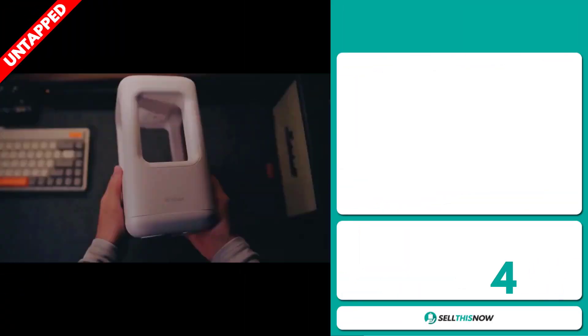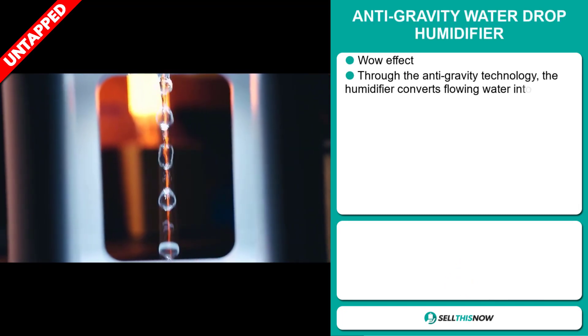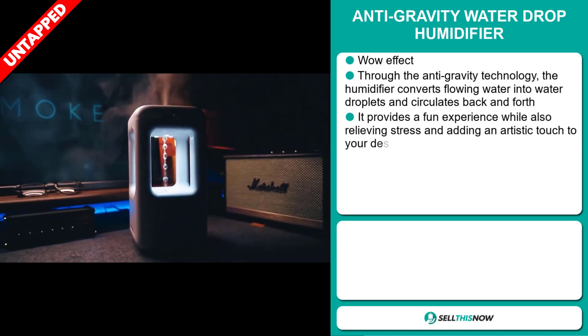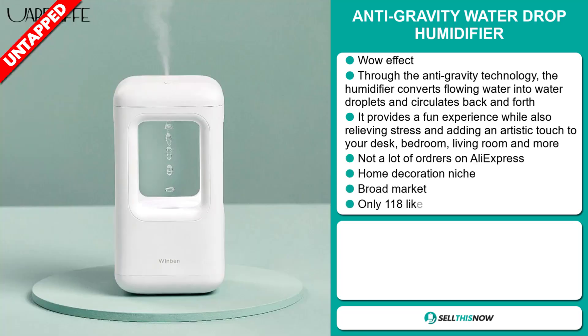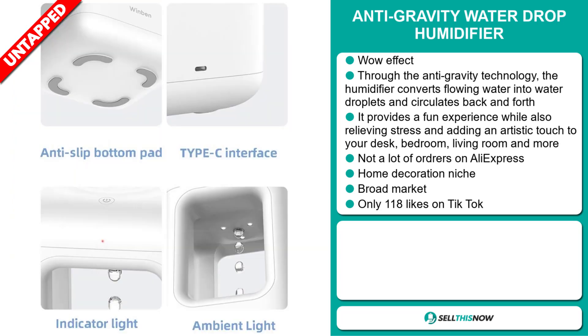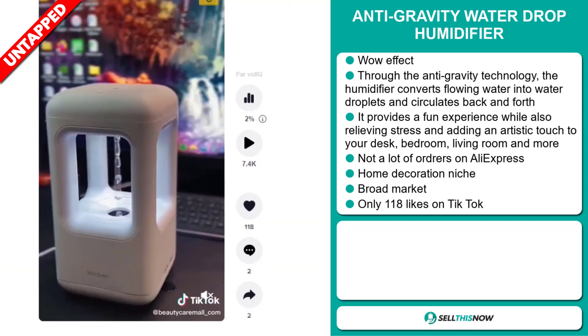Our next product is the Anti-Gravity Water Drop Humidifier. This definitely has that wow effect. Through the Anti-Gravity technology, the humidifier converts flowing water into water droplets and circulates back and forth. It provides a fun experience while also relieving stress and adding an artistic touch to your desk, bedroom, living room, and more. We also think it has a lot of untapped potential — so far, there haven't been many orders on AliExpress. It falls under the home decoration niche market, and we also think it has a broad market base.